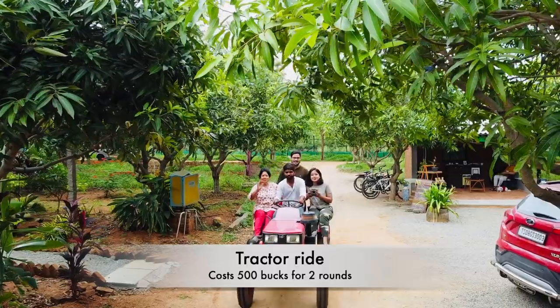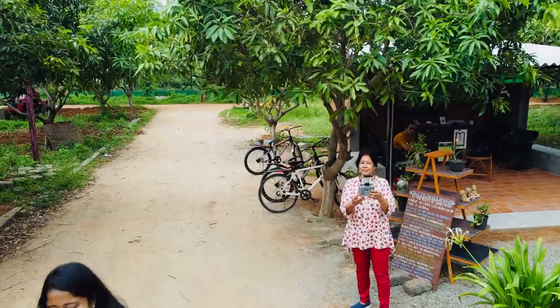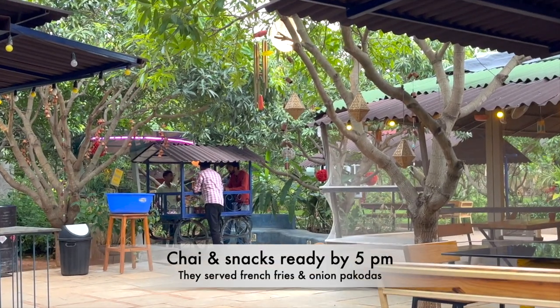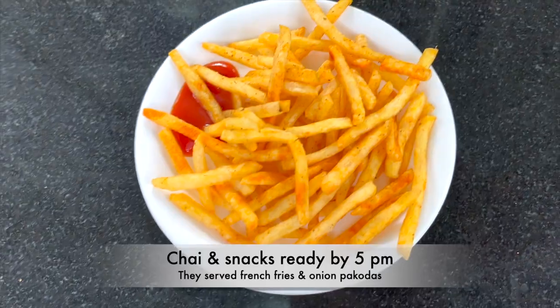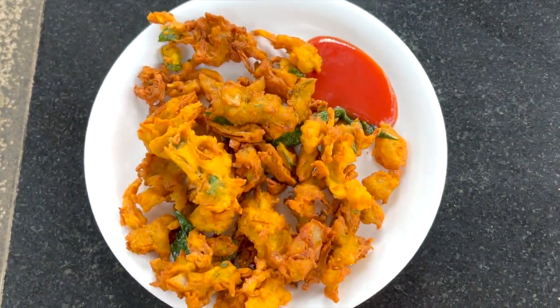After some rest, we enjoyed tractor rides, cycle rides and then gathered for the evening snacks. They served french fries and piping hot onion pakoras. Doesn't that look tempting?